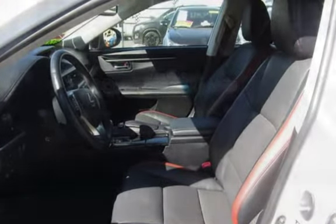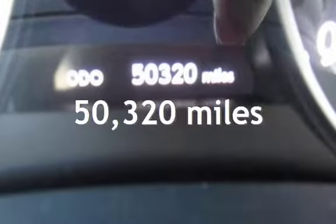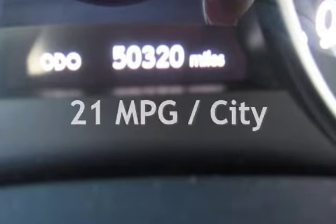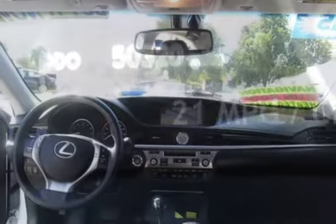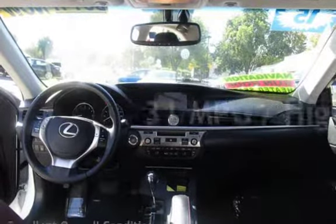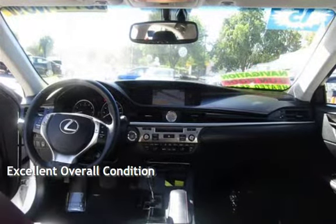This Lexus has less than 51,000 miles on the odometer. Estimated fuel economy for this vehicle is 21 miles per gallon in the city and 31 miles per gallon on the highway. This vehicle is in excellent overall condition.